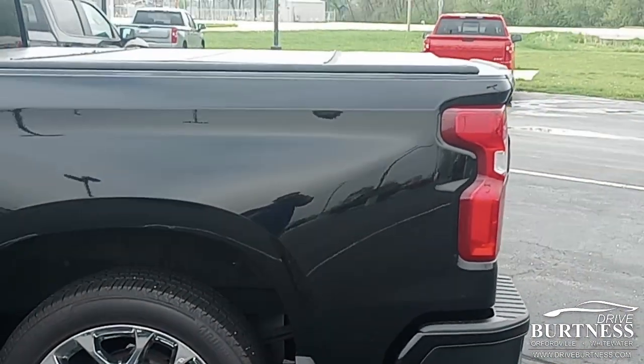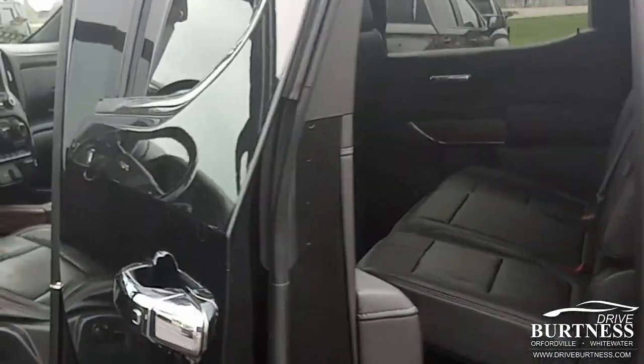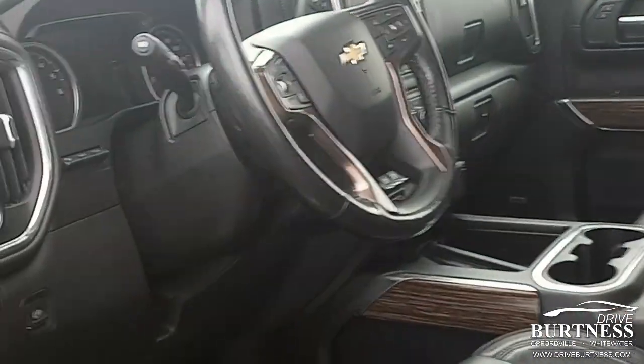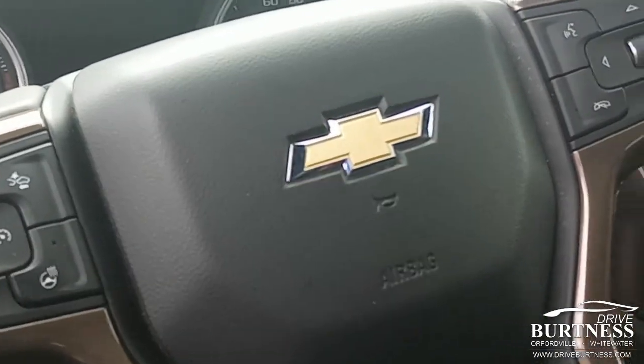Tonneau cover, tri-fold, heavy-duty towing package, max tow, first and second row heated seats, heads-up display. Just a bunch of nice features on this vehicle.